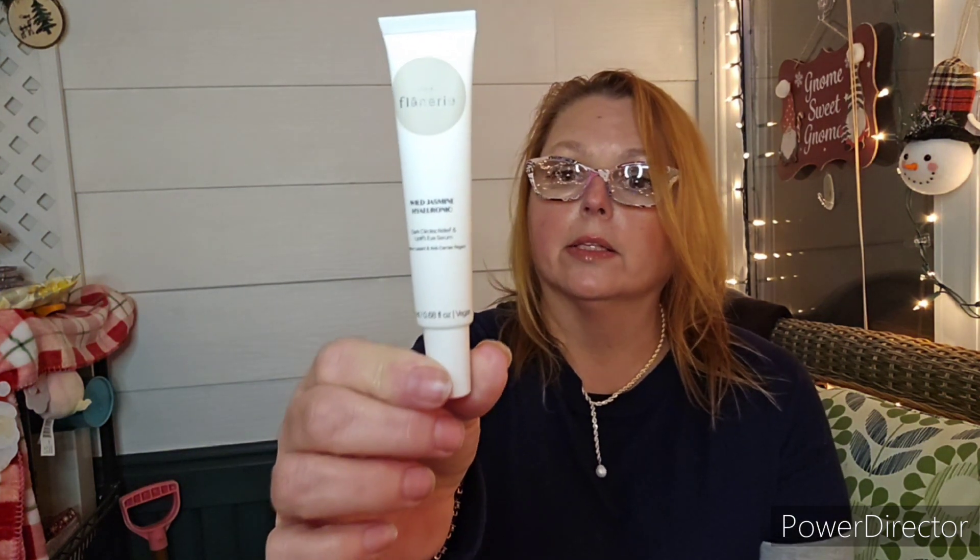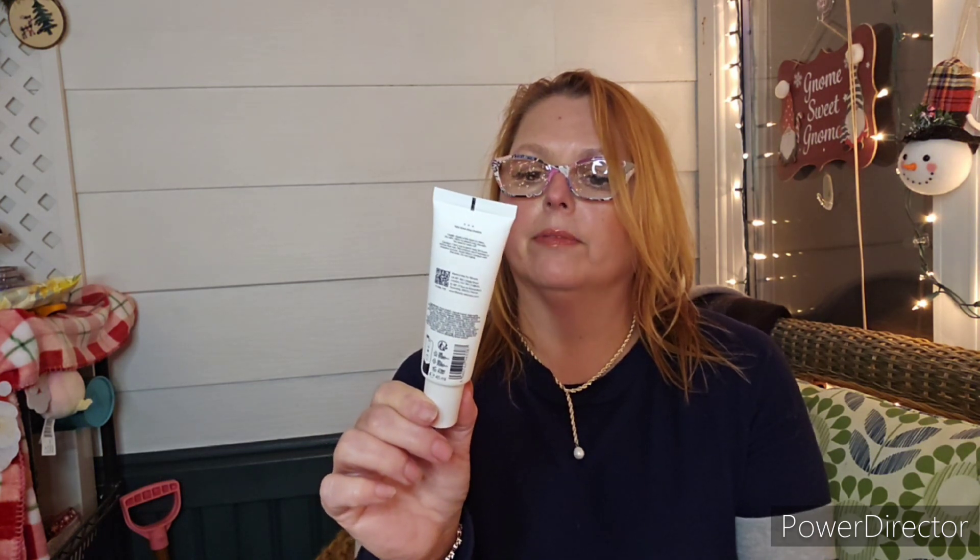Next, this was something everybody got — it wasn't a choice item. It is a set of three from Flannery. We have the Wild Jasmine Hyaluronic Eye Serum, which is for dark circles. This is a cruelty-free brand. There's also the Everlasting Spring Hibiscus Invigorating Mask, which can be an overnight mask — you don't have to wash it off. And last is the Jasmine Sunset Rose Quartz Restorative Face and Night Cream. That set of three retails for $180.